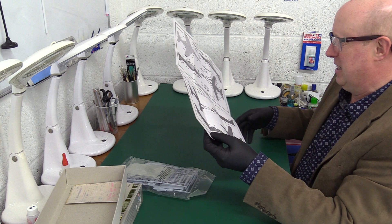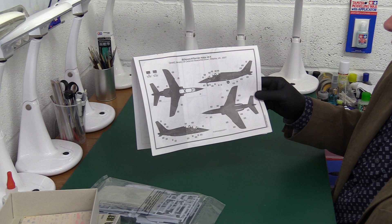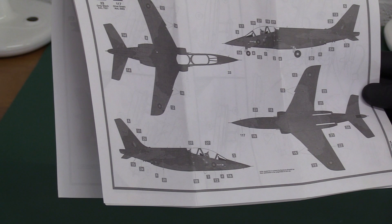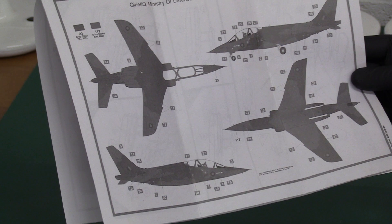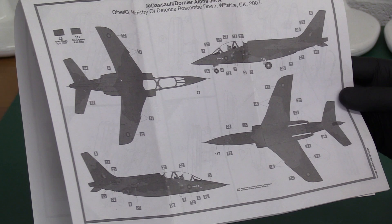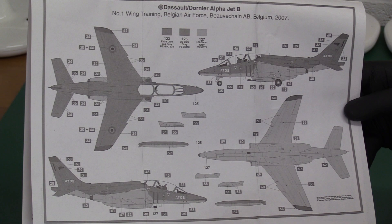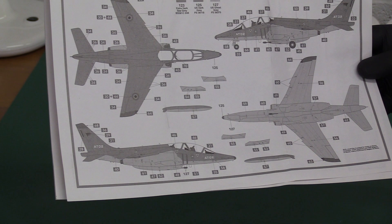So here are the painting schemes. Ministry of Defence, Boscombe Down — the British Alpha Jet in QinetiQ markings with a wrap-around camo scheme, based at Wiltshire, dated 2007. That looks rather nice — I'd be very tempted to go with that because it's unusual. On the other side, you've got Beauvechain Air Base in Belgium, Training Wing of the Belgian Air Force, in a two-tone grey scheme — dark grey and ghost grey. Very nice. Nothing fancy but let's have a look at the actual plastic.